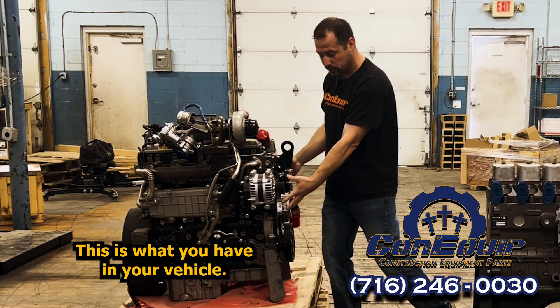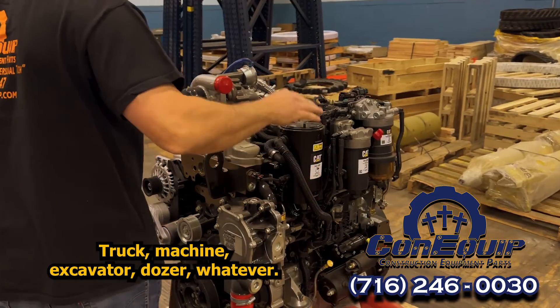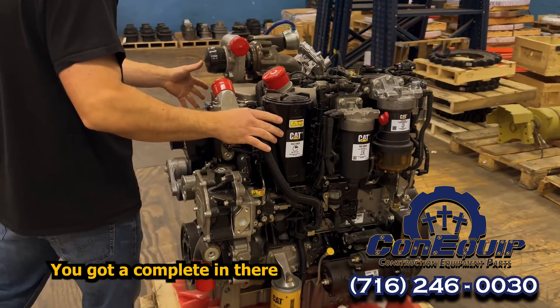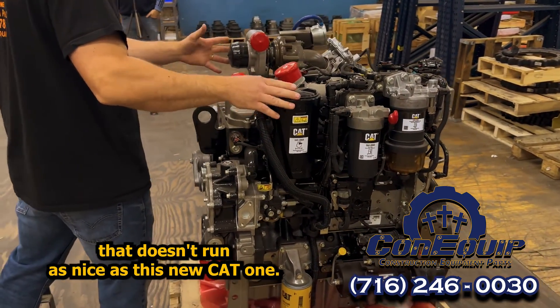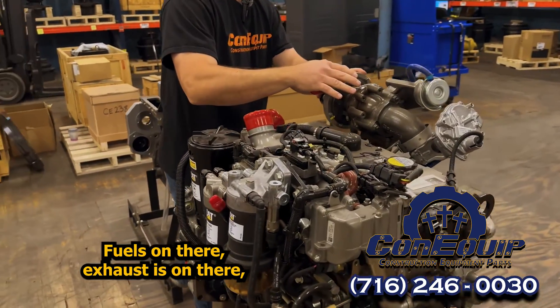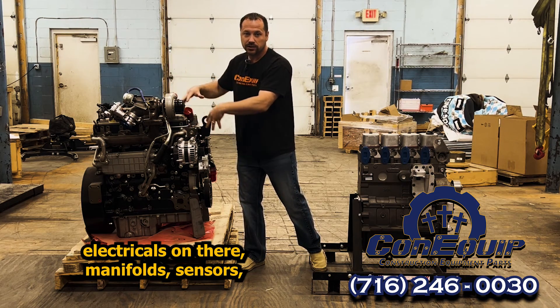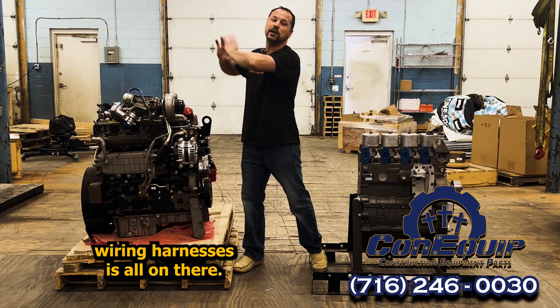We've got a complete engine. This is what you have in your vehicle, truck, machine, excavator, dozer, whatever. You've got a complete in there that doesn't run as nice as this new Cat one. So you can buy one of these that comes complete — fuel is on there, exhaust is on there, electrical is on there, manifolds, sensors, wiring harnesses, all on there.